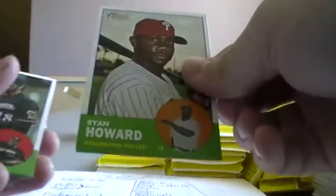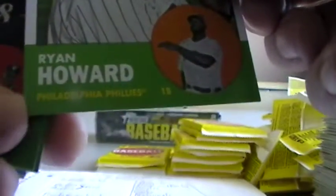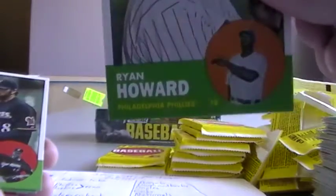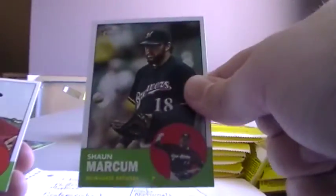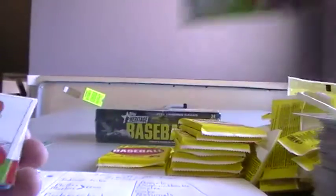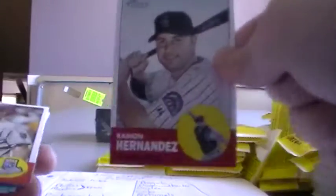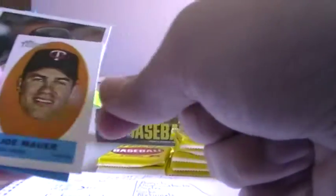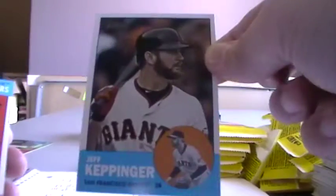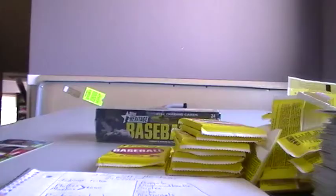Ryan Howard. Some of these have little dings — hopefully you can send those in to Topps. Ryan Howard there. Sean Marcum. Jamie Garcia. Ryan Madson. Ramon Hernandez. Ned Yost. Joe Mauer from the Twins sticker. Jeff Keppinger. And this one will go to the Tigers for Verlander.